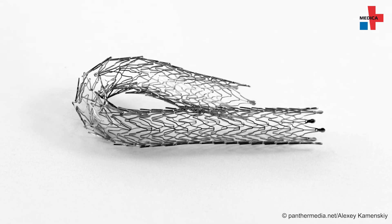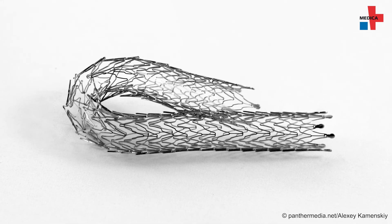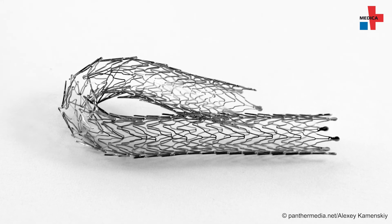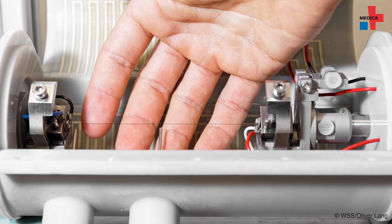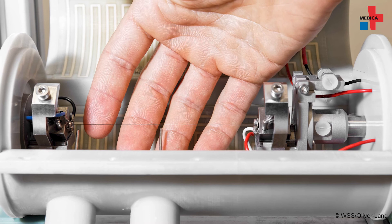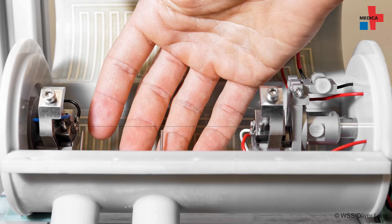The implant could be controlled by the intelligent material nickel-titanium. Fine wires made of this material can move precisely with the aid of electrical signals. They also have sensor properties. In this way, the implant could indicate incorrect stresses at the fracture gap and one day possibly react autonomously with movement.